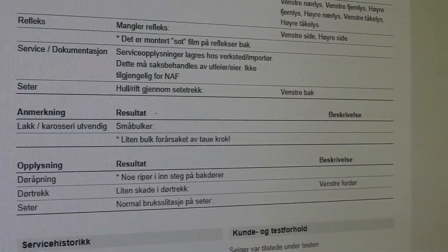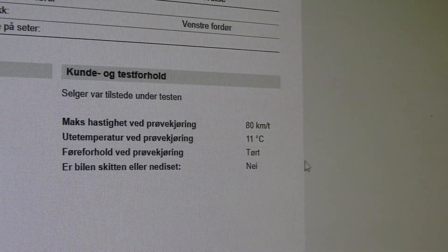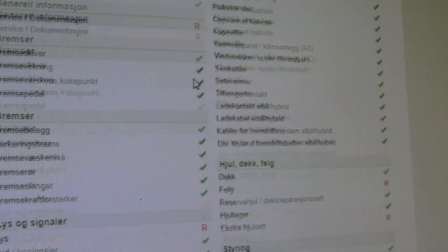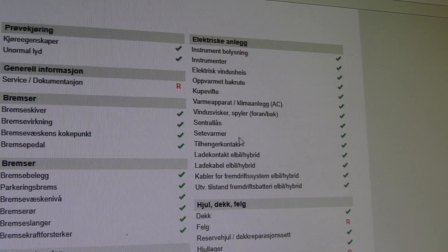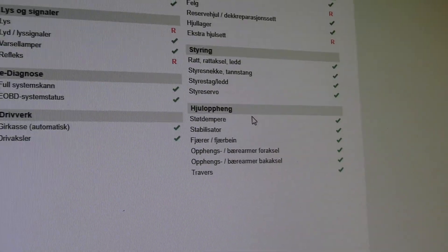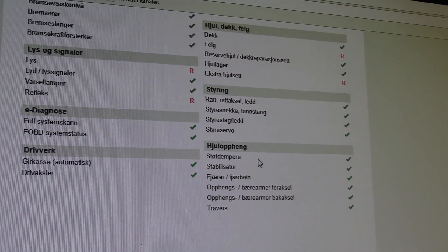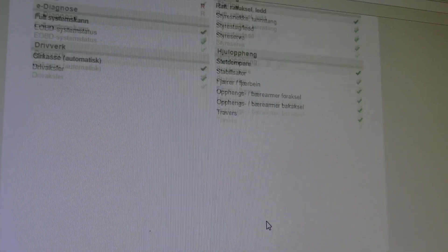This is the condition summary. The test drive was conducted at 80 km/h, 11 degrees Celsius, dry conditions, and the car was clean outside. These are all the checkpoints — the green ones are okay, and the red ones correspond to the comments we've gone through. Most of them are green, fortunately.